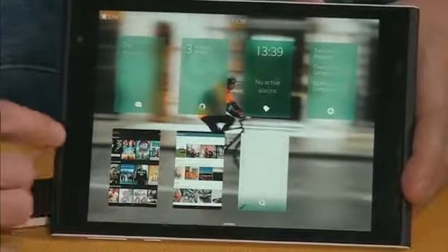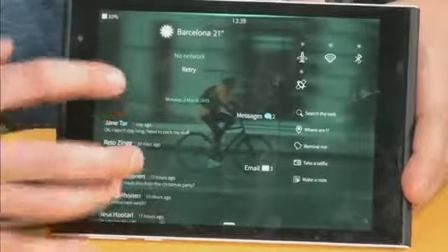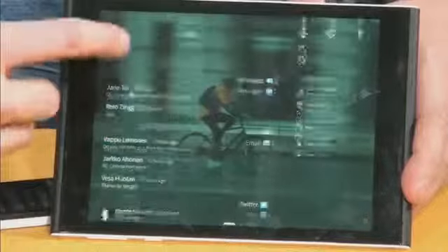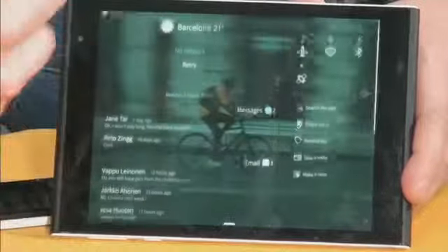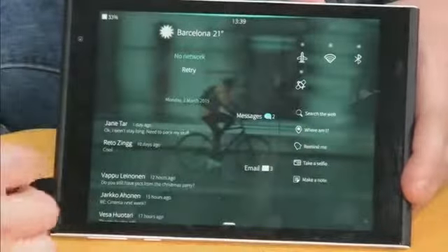It's completely gesture-based. So double tap, we wake it up. We swipe from the side, accessing the home view. And then we can swipe again, accessing the events view. Here there are all the events of what's happening in your life — the messages, the emails, the social media and whatnot.